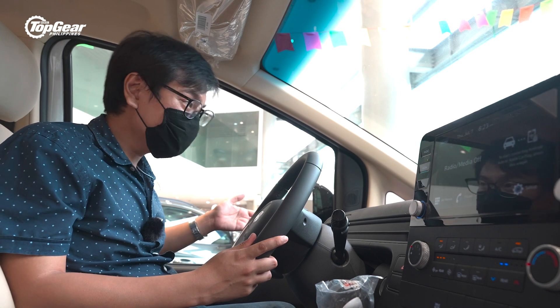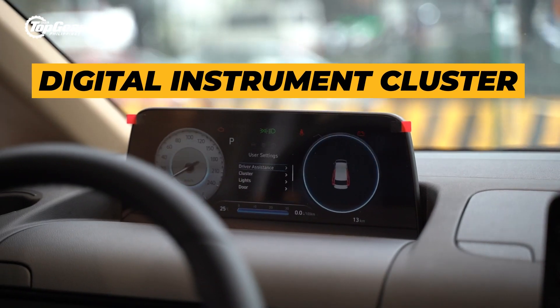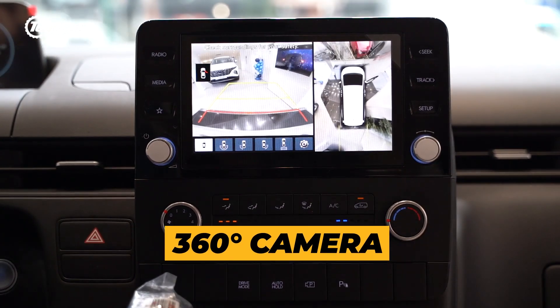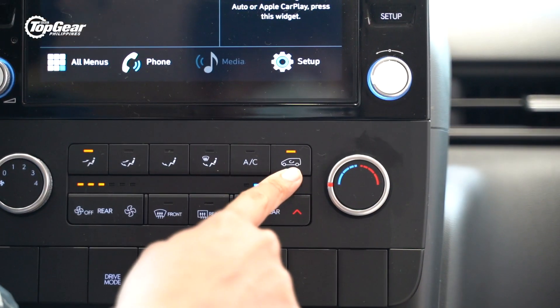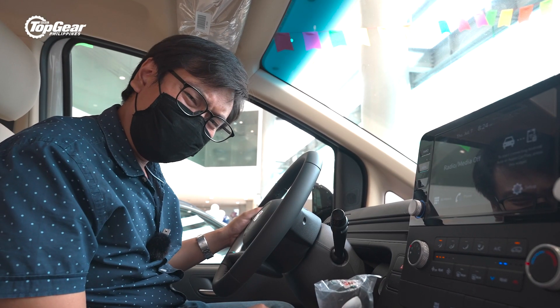A van that's futuristic-looking on the outside should have the tech toys to come with it on the inside, and there's no shortage of that in the new Staria. You've got a digital instrument cluster, and finally a touchscreen standard in the Staria. You even get a 360-degree view camera to go along with it — and you're going to need it because this is such a massive vehicle. And here's a neat little detail: the recirculate button is in the shape of a mini Staria. Who would have thought a van would be this tech-loaded?